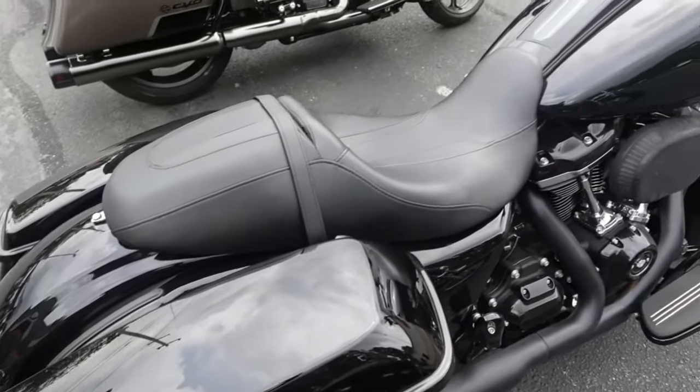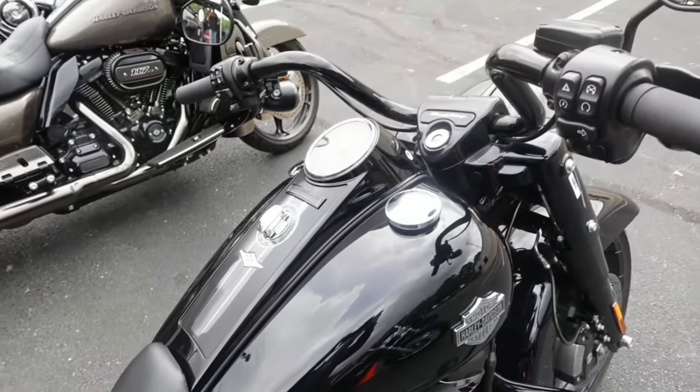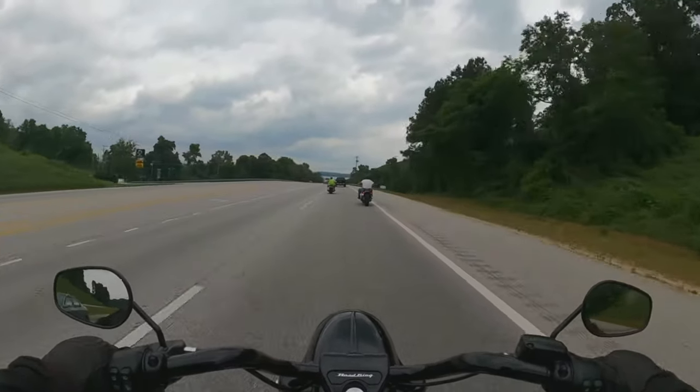That's it for the soft tails. Now let's talk about three of the most iconic baggers in the Harley Davidson lineup. The Harley Davidson Road King. I used to own a 2018 Road King back before my YouTube days. The Road King is the perfect motorcycle if you want the ability to hit the road for days and carry gear.